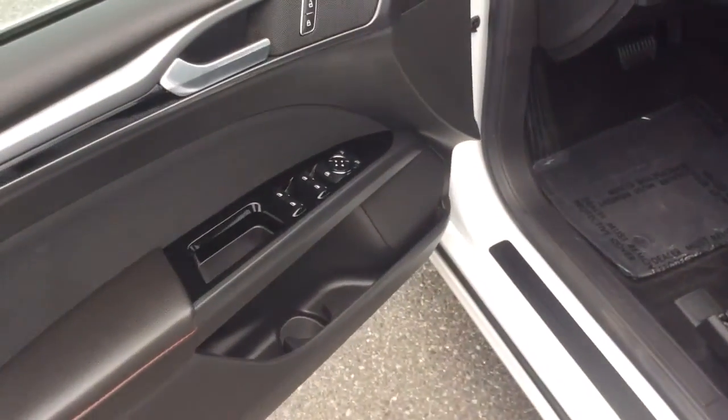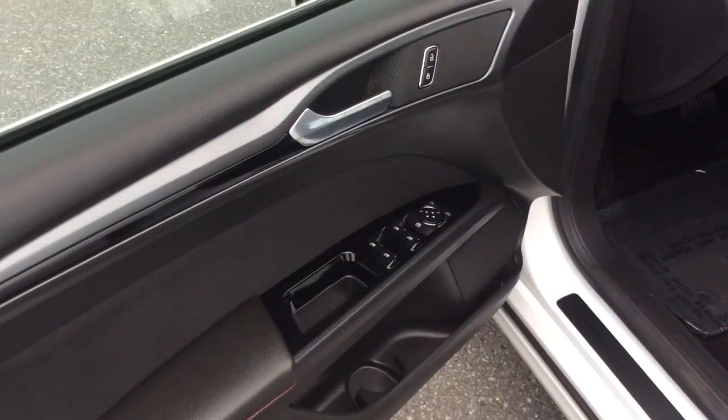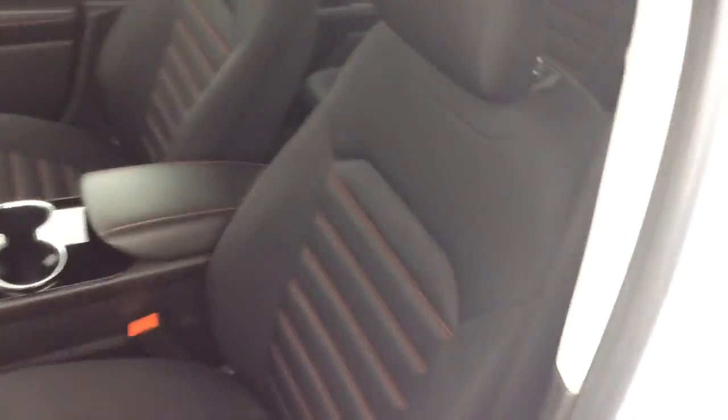Today I'm going to show you this 2014 Ford Fusion. The SE model has just 31,000 miles on it. It comes with power windows, power locks, and power mirrors. It has a power seat — it's black cloth with red stitching. It really looks sharp.